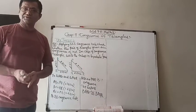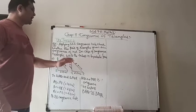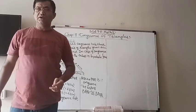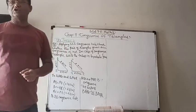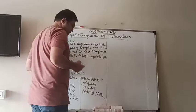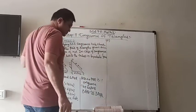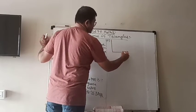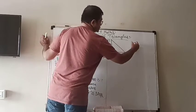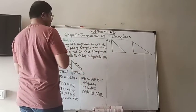Here it is easier because the correspondence is direct, but sometimes you have to either flip or rotate the triangles. Let us now check example number 2, in which two more triangles are given.